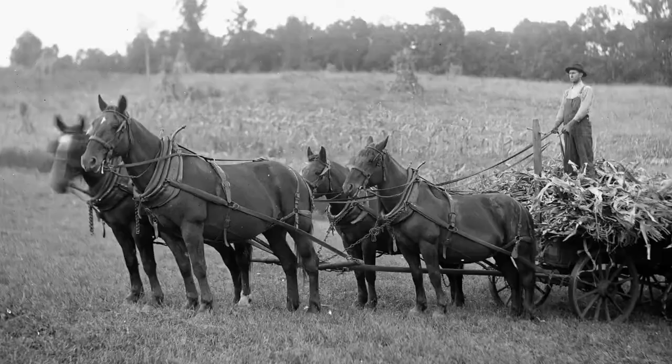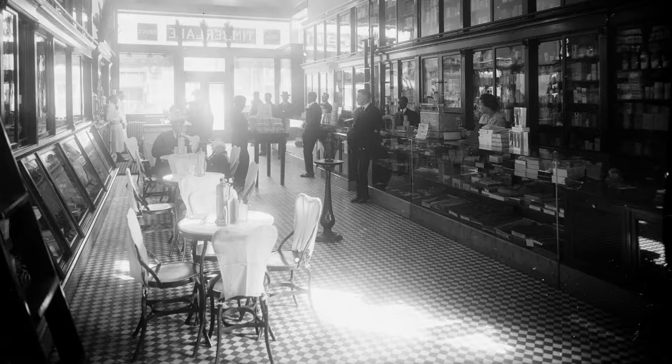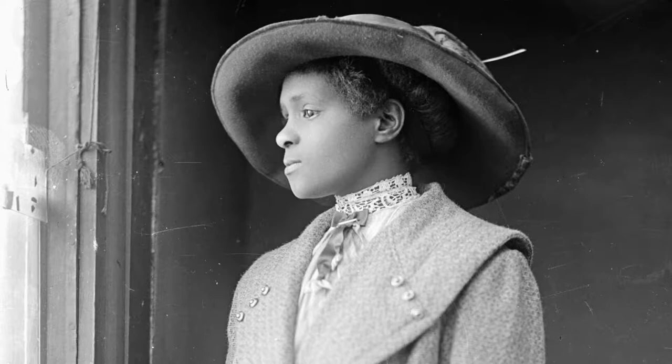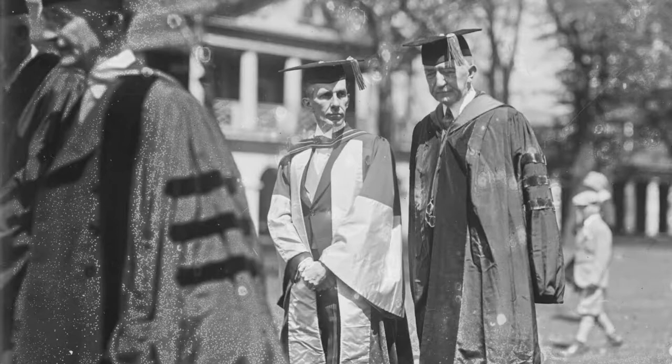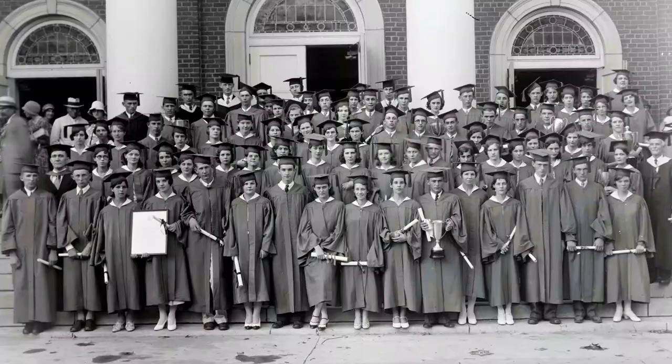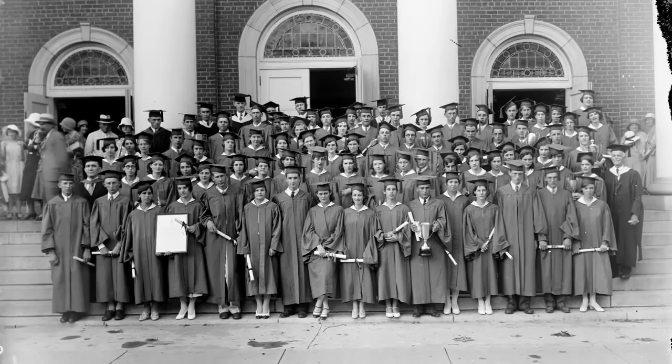Other prominent subjects included businessmen, faculty at the university, and President Alderman — there are probably 20 pictures of President Alderman, who was a hugely important figure in Charlottesville at the time. Also a witness in the Samuel McHugh murder trial, young women graduating from high school, and brides coming in for a picture before the wedding — they're everything you can imagine.